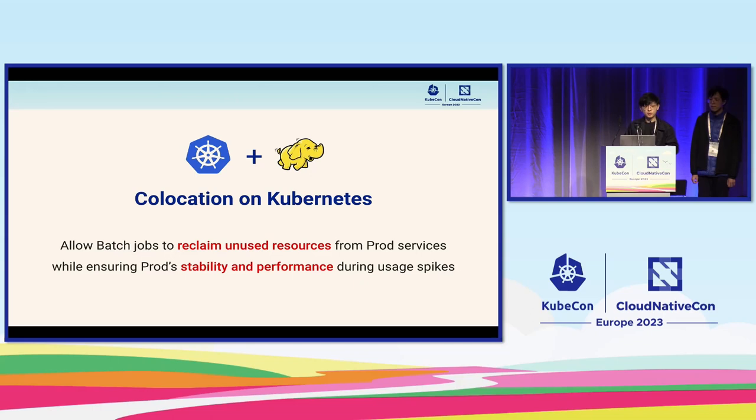As such, we want to present our solution that we have painstakingly worked on for the past one year. We explain how we manage to co-locate low-priority Hadoop YARN jobs alongside critical Kubernetes pods in a safe yet scalable manner, allowing Hadoop jobs to reclaim allocated but underutilized resources in real time while ensuring the stability and performance of critical pods to handle rapid spikes in user traffic.